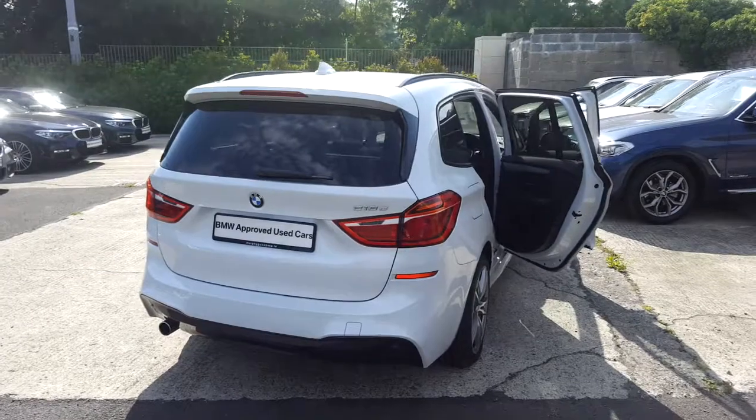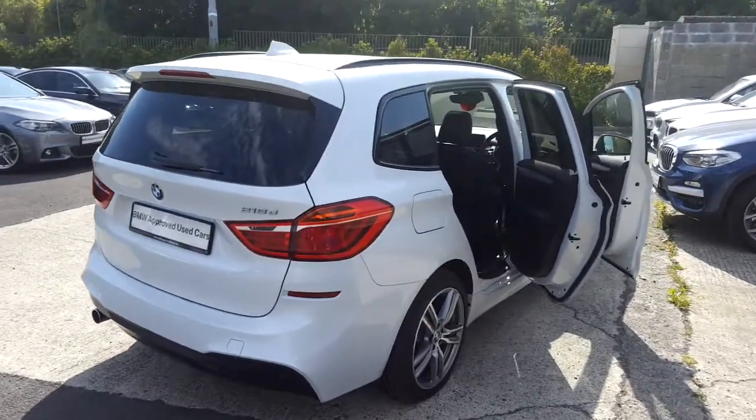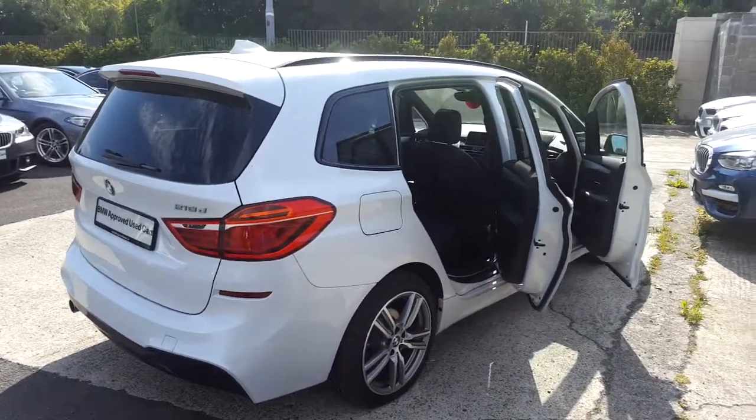This car is available to view at our showrooms at Murphy & Gunn Milltown. Now let's take a look at the interior.